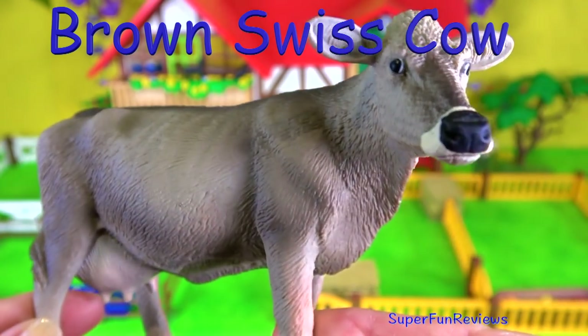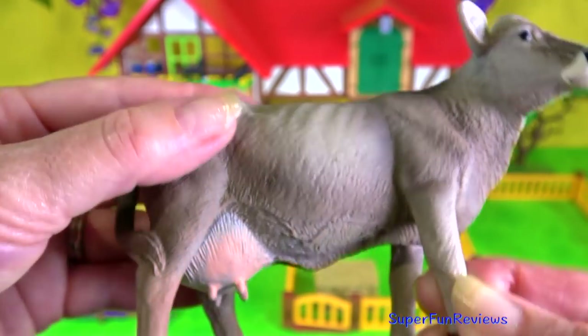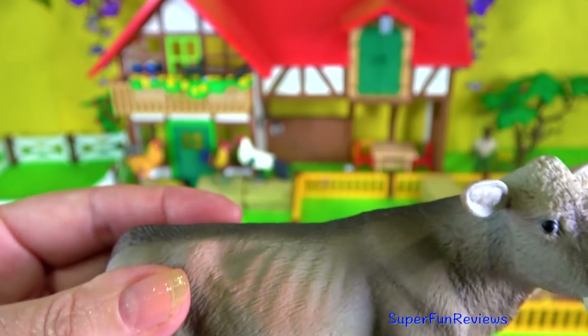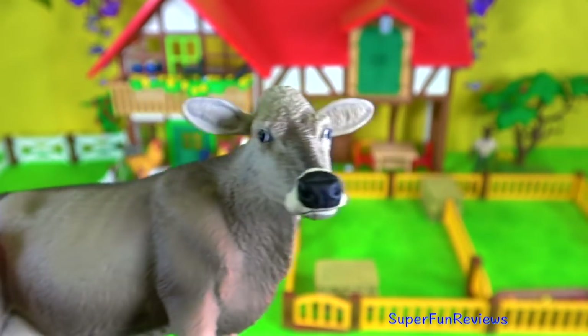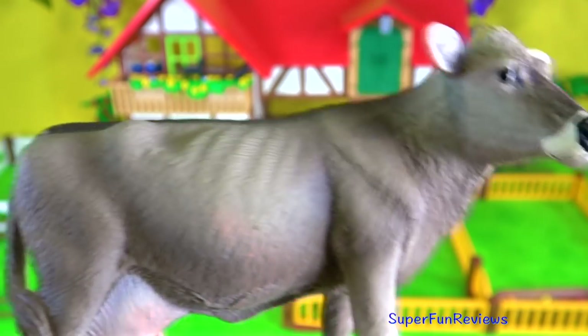The Brown Swiss cow — a beautiful looking dairy cow. They are claimed to be the second highest milk producers and come from the Alpine pastures of Switzerland. Brown Swiss cattle are well suited to mountainous and rough terrain, and their ancestors roamed freely along the Alps.